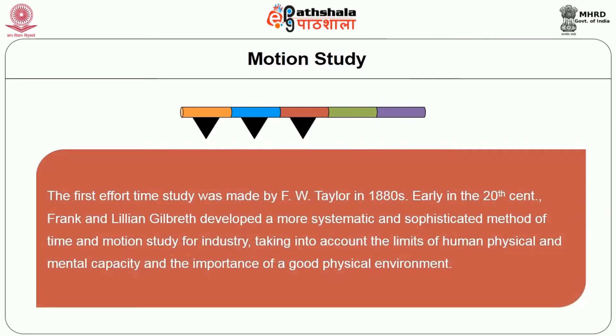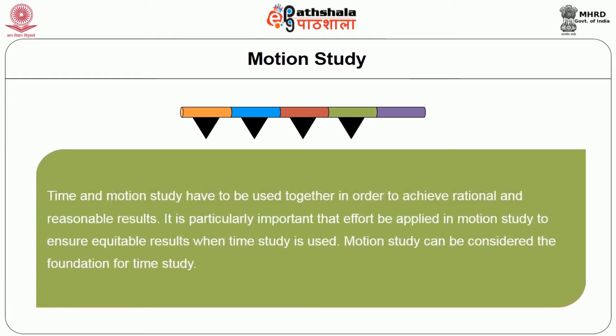The first effort of time study was made by F.W. Taylor in the 1880s. Early in the 20th century, Frank and Lillian Gilbreth developed a more systematic and sophisticated method of time and motion study for industry, taking into account the limits of human physical and mental capacity and the importance of a good physical environment. Time and motion study have to be used together to achieve rational and reasonable results. Motion study can be considered the foundation for time study.